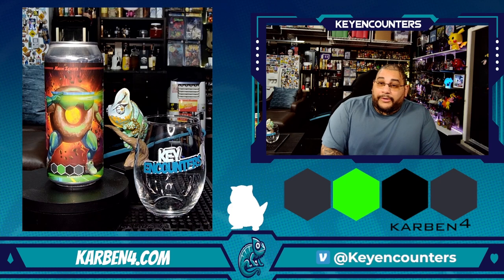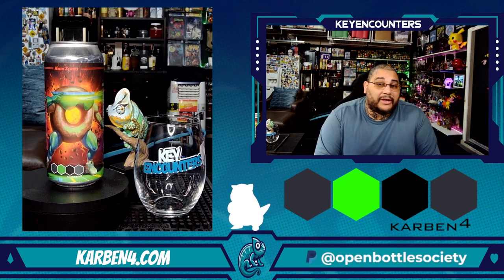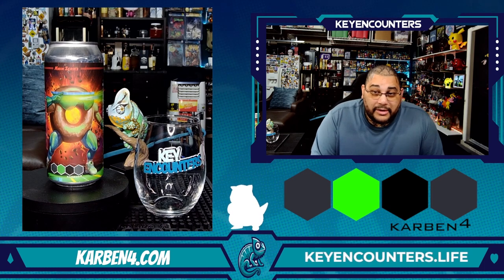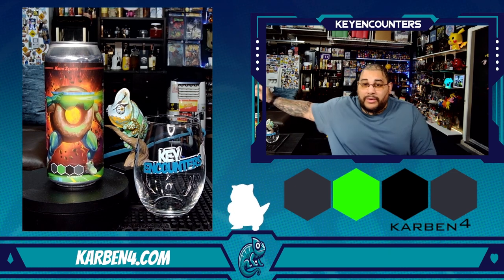Welcome to another taste and experience with Key Encounters — let's talk about it. Before we start, big shout out to K-Cuff 87, that is Brian, for this interesting and wonderful surprise of delicious beer.